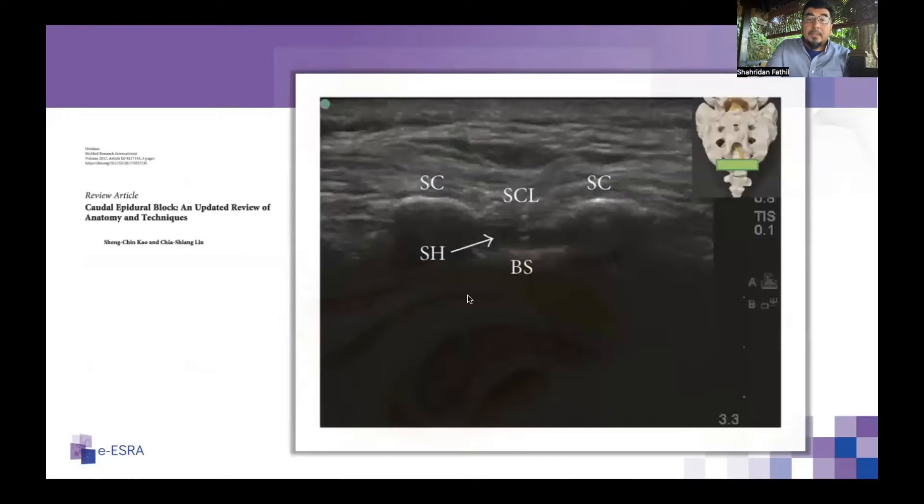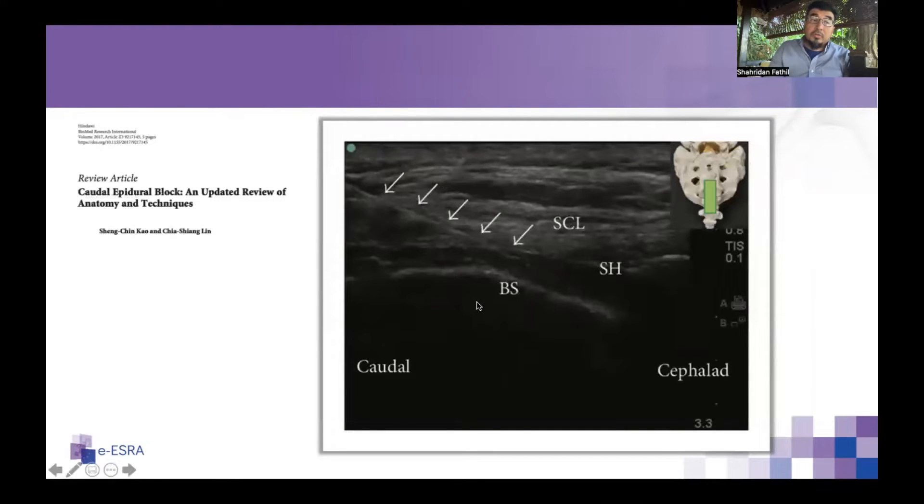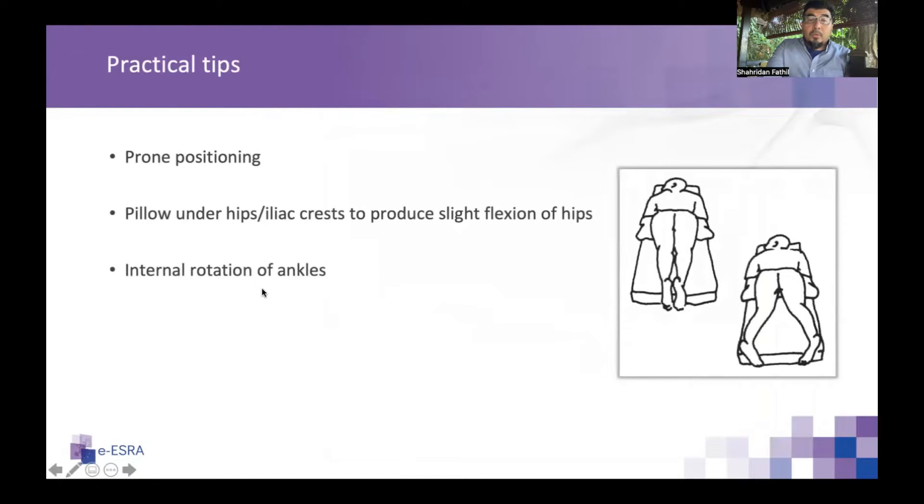The idea is to place a needle through the sacrococcygeal membrane and deposit local anesthetic in the caudal epidural space. A review article on anatomy shows that in the transverse view, we can identify the sacral cornua, sacrococcygeal membrane, sacral hiatus, and base of sacrum. In the longitudinal view with the needle in-plane, the needle penetrates the sacrococcygeal membrane through the sacral hiatus, with the ultrasound probe oriented in the longitudinal plane.